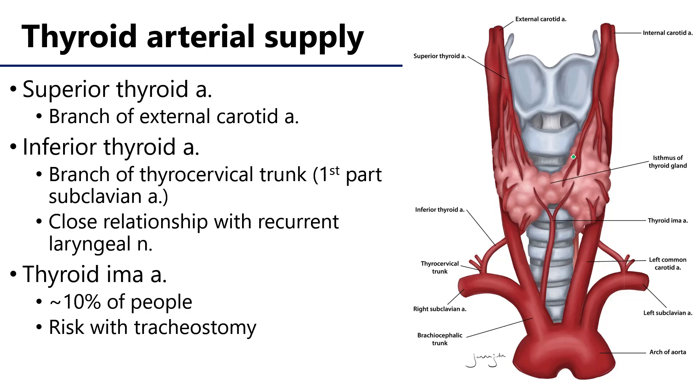Thyroid glands are supported by a number of different vessels. For starters, there is a branch of the external carotid artery — the superior thyroid artery. This is the first branch of the external carotid, which descends the neck to serve the thyroid.